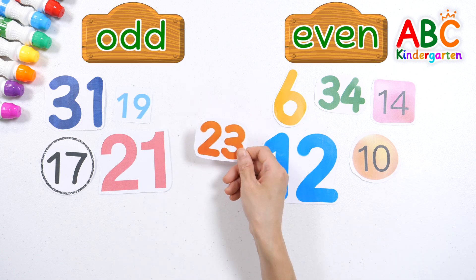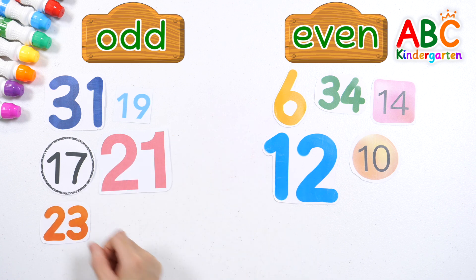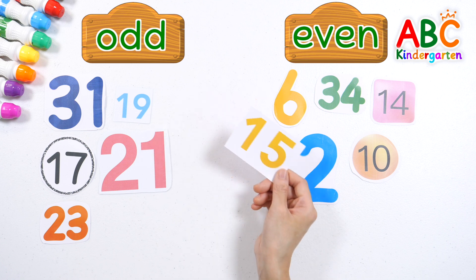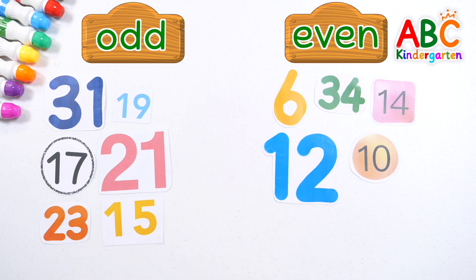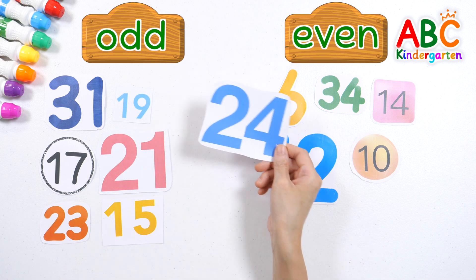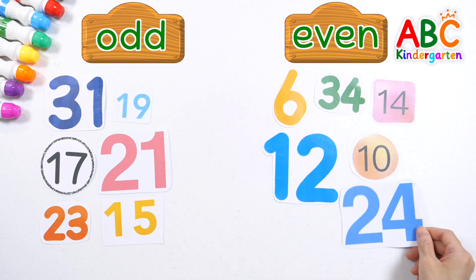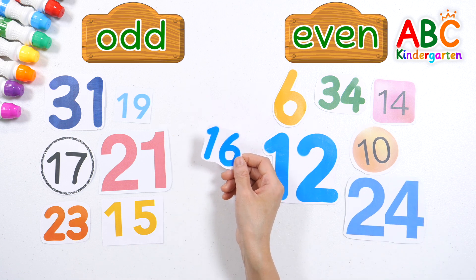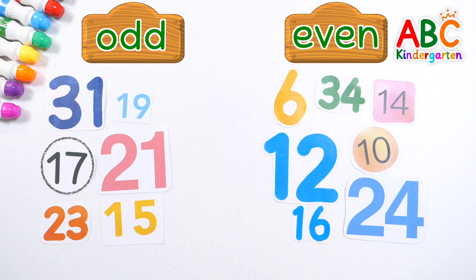23 — is it odd or even? It's odd. 15 — is it odd or even? It's odd. 24 — is it odd or even? It's even. 16 — is it odd or even? It's even.